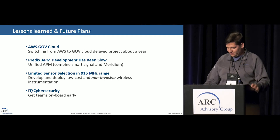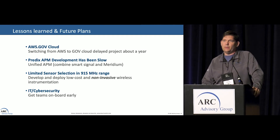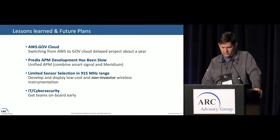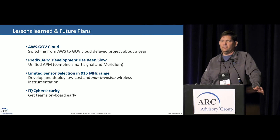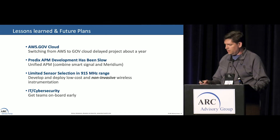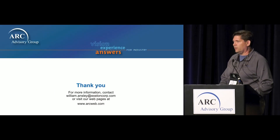Future plans: we're definitely trying to wrap up our pilot at Nine Mile and trying very hard to deploy quickly to the rest of the main fleet, which is 12 more sites. We are definitely trying to use different technologies, different wireless sensors, and different ways of applying this whole thing. And that's it for me. Thank you.